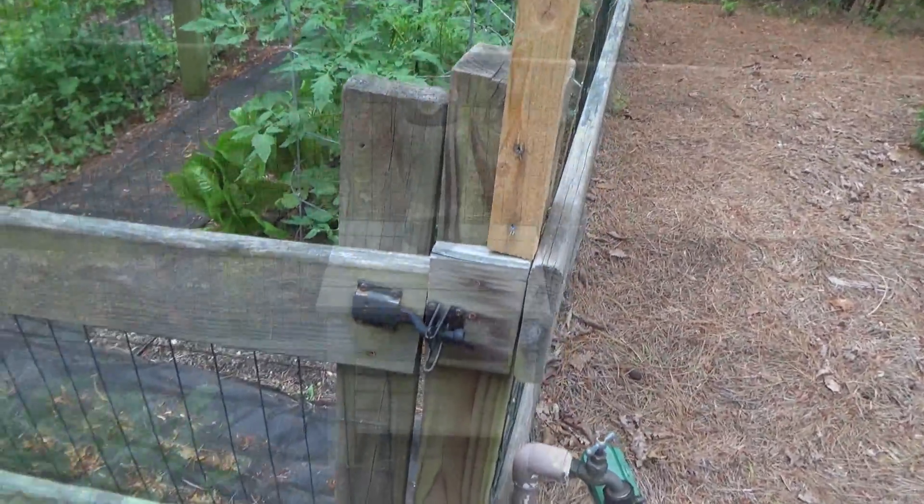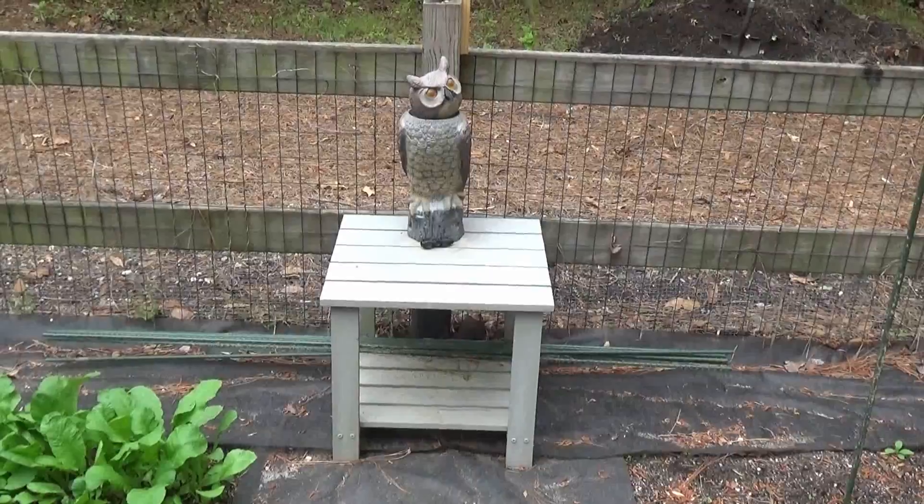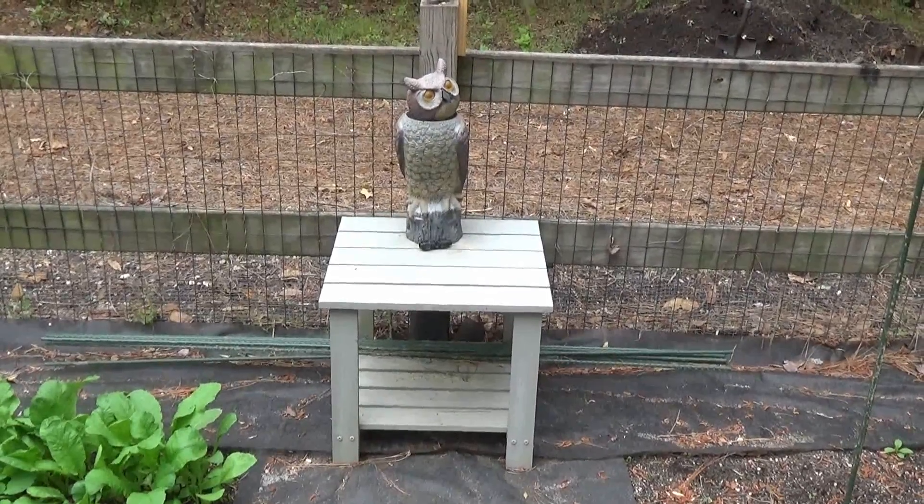Let's go on into the garden. Mr. Owl keeping an eye on things.